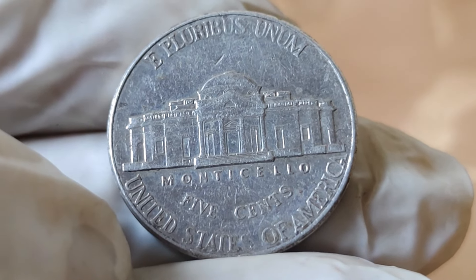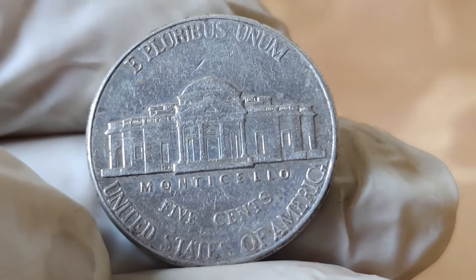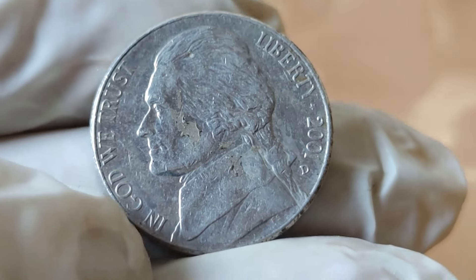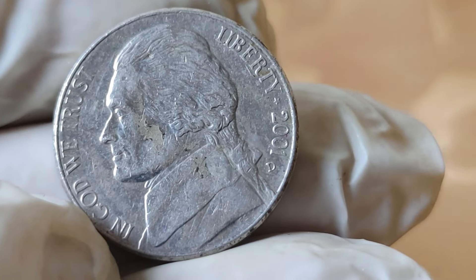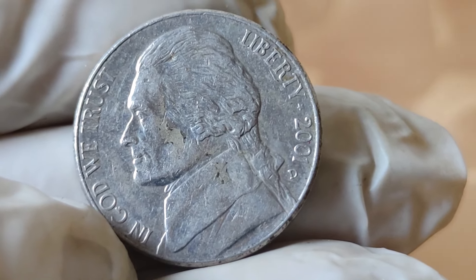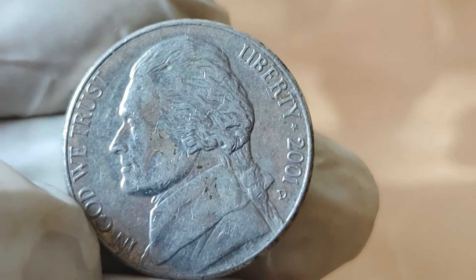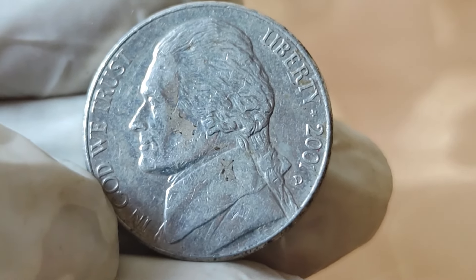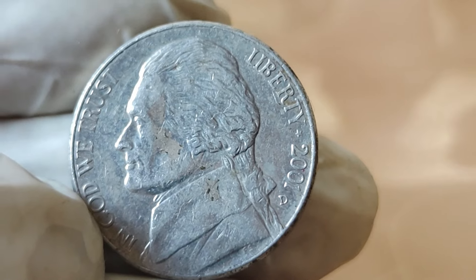Combine rarity with historical significance, and you have a recipe for a valuable collectible. Collectors and numismatists alike are willing to pay top dollar to add this piece of history to their collections. So there you have it, folks — the story behind the 2001 Jefferson 5-cents coin, the intersection of history, art, and value.